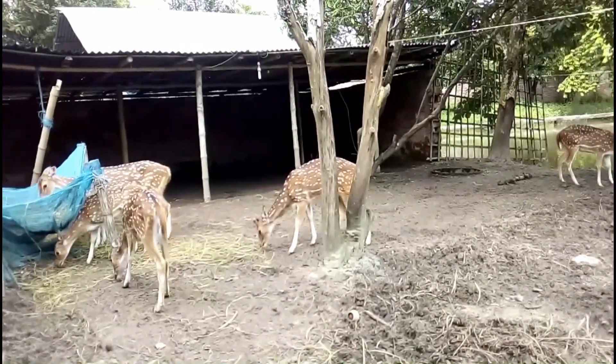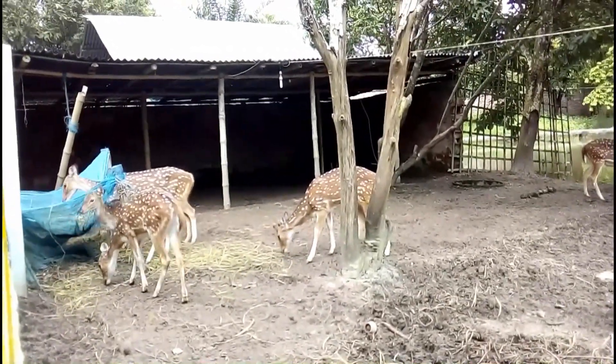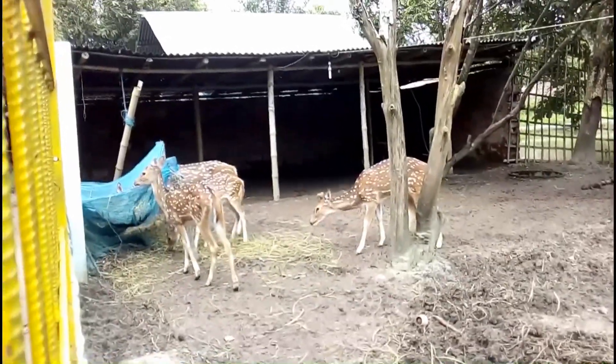So commercially, Axis deer farming is profitable. You can also consider this new business concept.